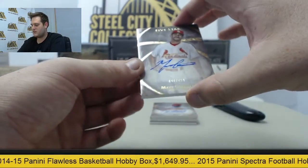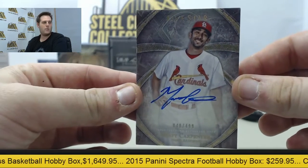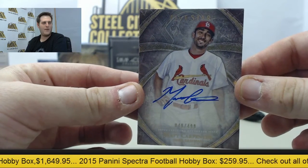Coming up right here, nice card — 48 out of 499, nice auto — Matt Carpenter.